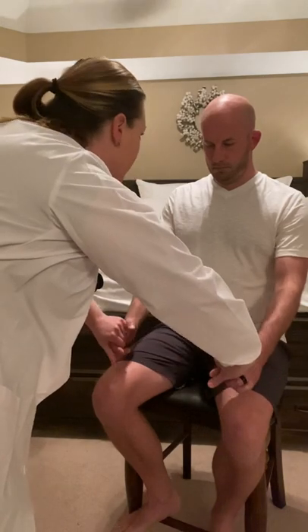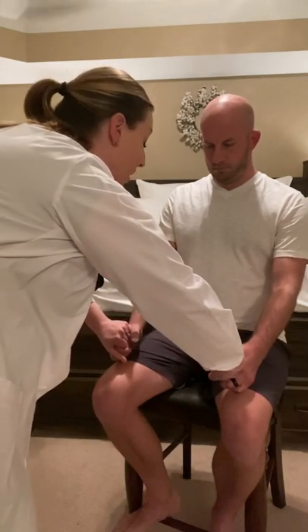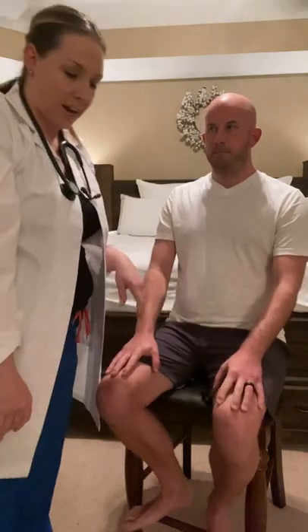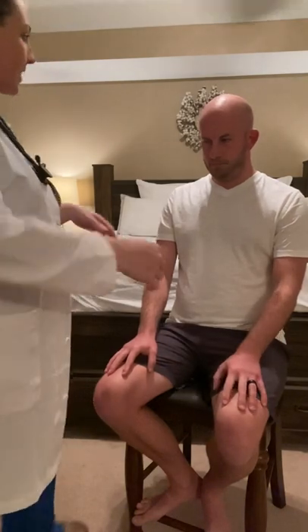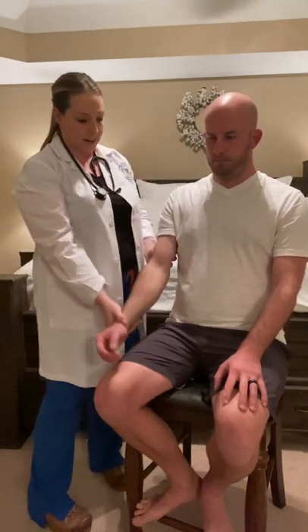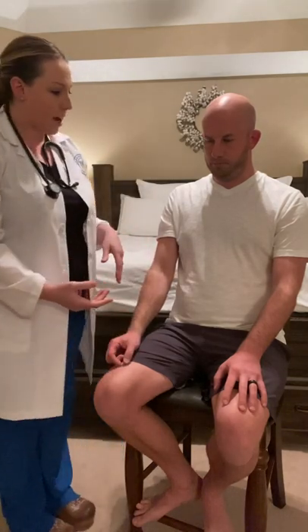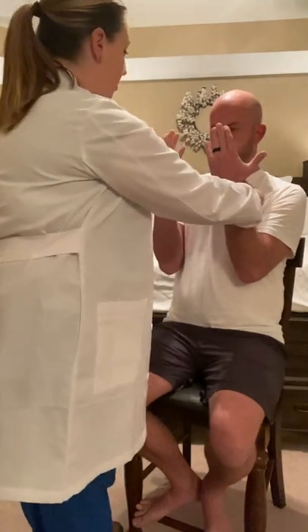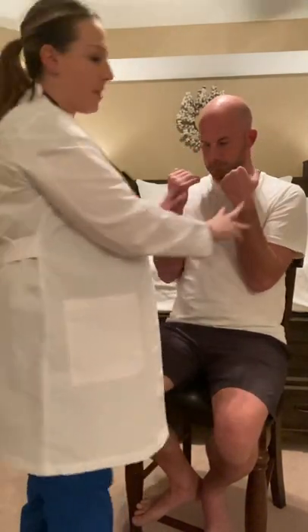I'm going to have you squeeze my hands and assess the strength of your grip. Squeeze. Good. That's five out of five grip strength bilaterally. Next, I'm going to assess passive range of motion of the elbow — flex and extend. I'm going to assess the strength of the biceps and triceps muscles bilaterally. Pull me into you. Good. And push. Good. Nice five out of five strength bilaterally for the biceps and triceps.